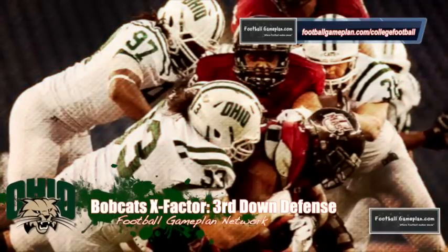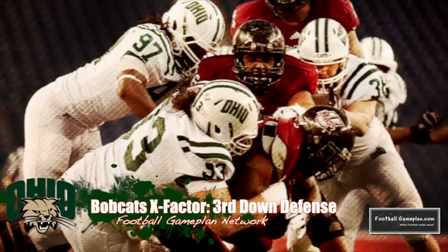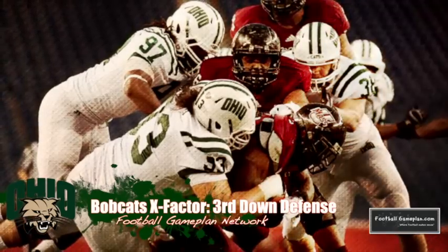The X Factor for the Bobcats will be their third-down defense. If they can get off the field versus East Carolina, they have a great chance of knocking off the Pirates. That's how they can win — keeping their own offense on the field and controlling the clock — but it's all up to that defense to get off the field on the money down, which is third down.